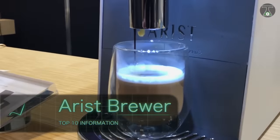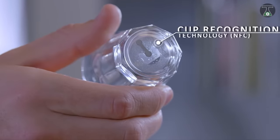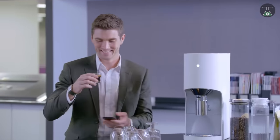Aris Brewer. Everyone loves a perfectly brewed cup of coffee. The problem is we can't always get that perfect brew whenever we want — at least we couldn't until the arrival of the Aris Brewer.